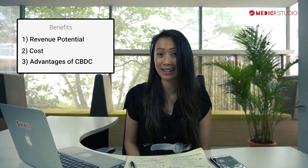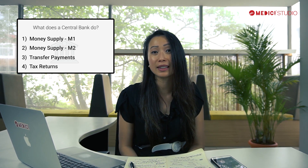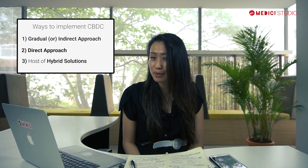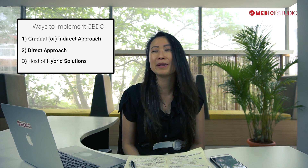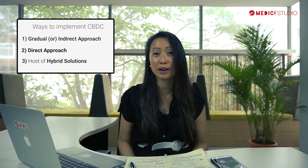In past episodes, we've talked about the benefits of this new currency, and we've also talked about what it exactly replaces within the bank. This time, we're going to talk about the three common approaches: the indirect gradual approach, the direct rip-the-bandage-off approach, and then we'll talk a little bit about what a hybrid method might be.